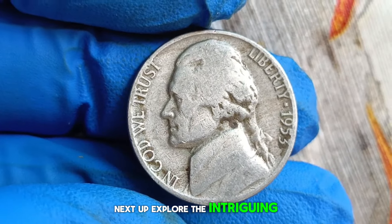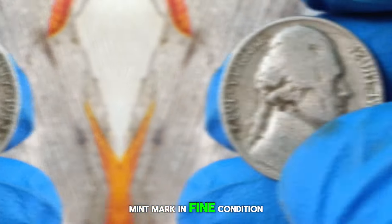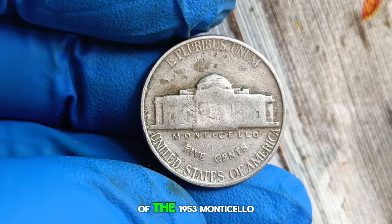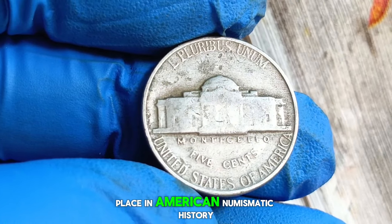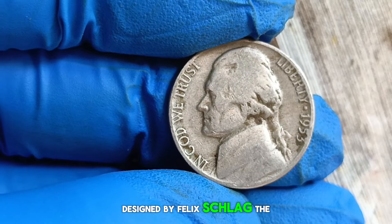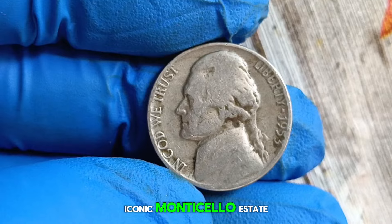Next up, explore the intriguing history and current market value of the 1953 Monticello Jefferson nickel, specifically the one without a mint mark, in fine condition. So grab your magnifying glass and let's embark on this numismatic journey together. This coin holds a special place in American numismatic history as it represents a pivotal era in coinage design. Designed by Felix Schlag, the obverse features a portrait of Thomas Jefferson, the third president, while the reverse showcases his iconic Monticello estate.